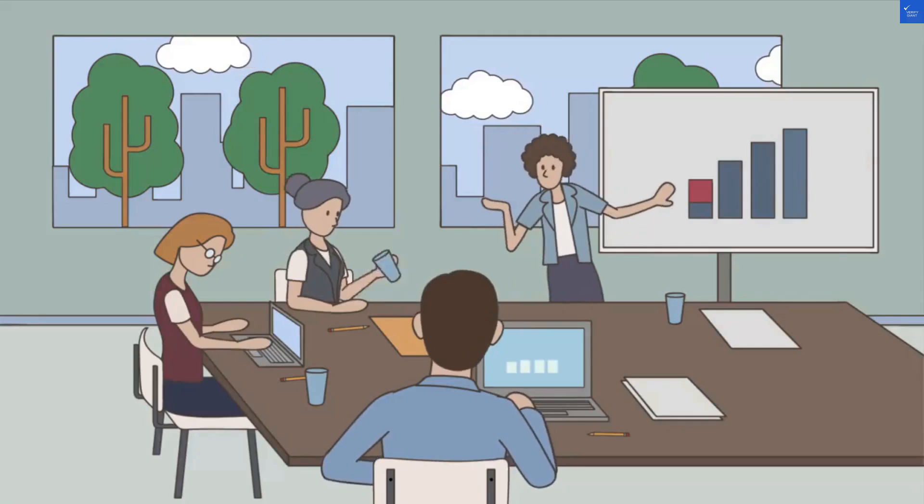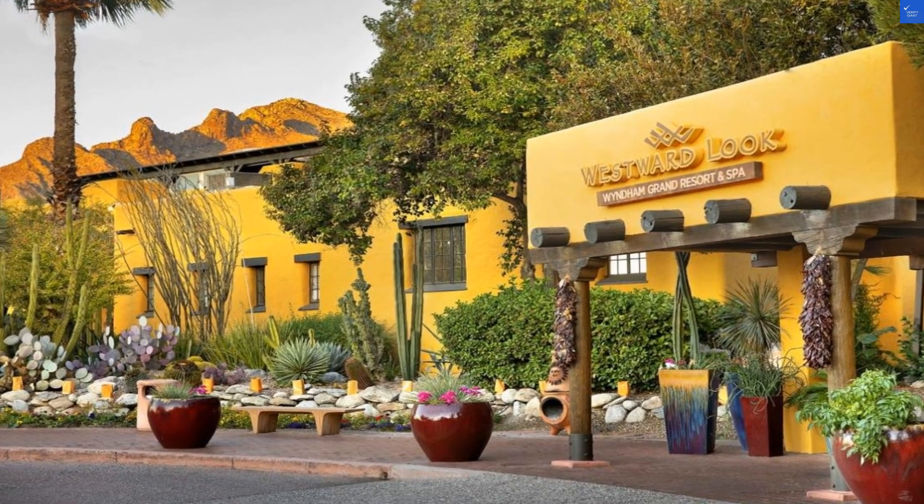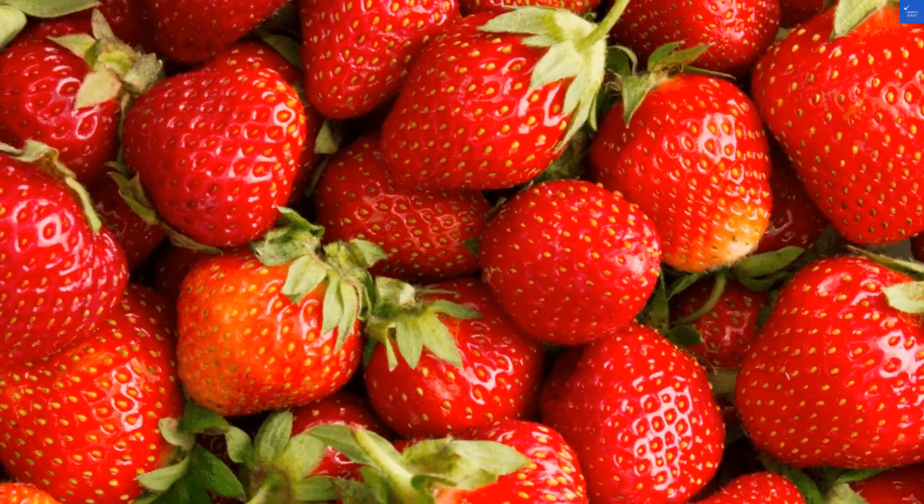Now, the amenities. This resort boasts multiple pools, ideal for splashing around like a kid or lounging like a lizard. One reviewer lamented, "The pool was packed — I needed a snorkel just to find a spot." That's a solid 3 out of 10 for facilities.